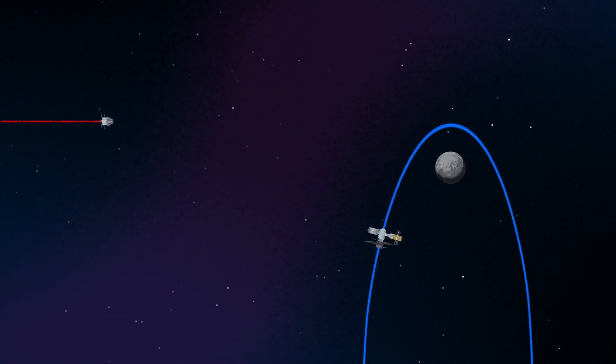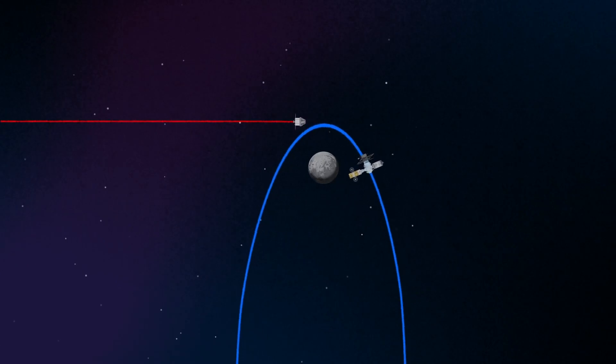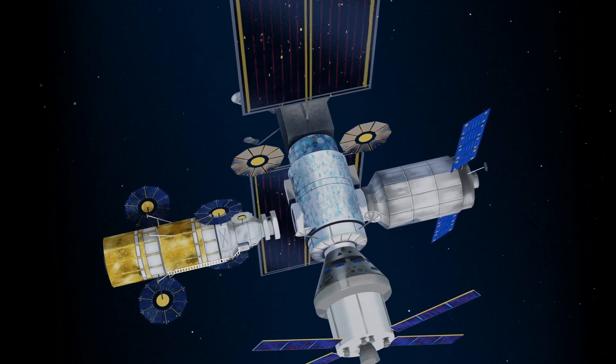As our crew approaches Gateway, the Orion must match the elliptical orbit of the station in order to successfully dock. Once on board, pre-selected crew members transfer to the lunar lander, while those assigned to Gateway remain on station.